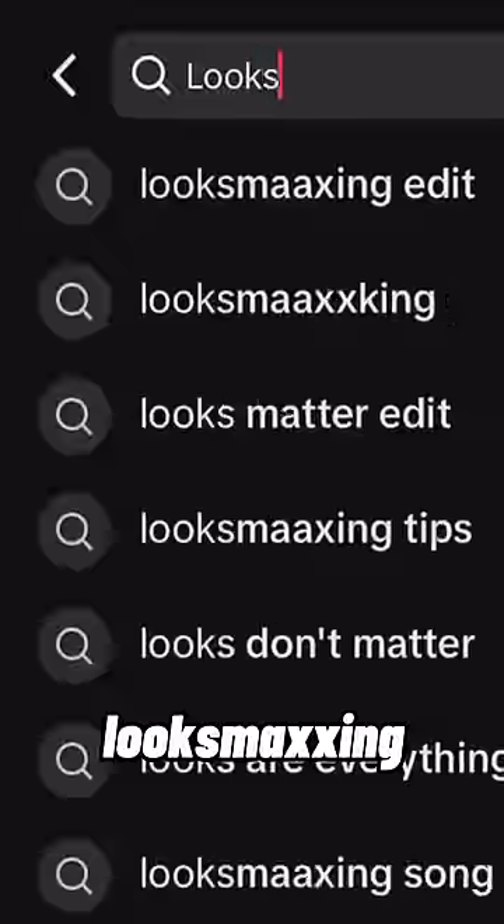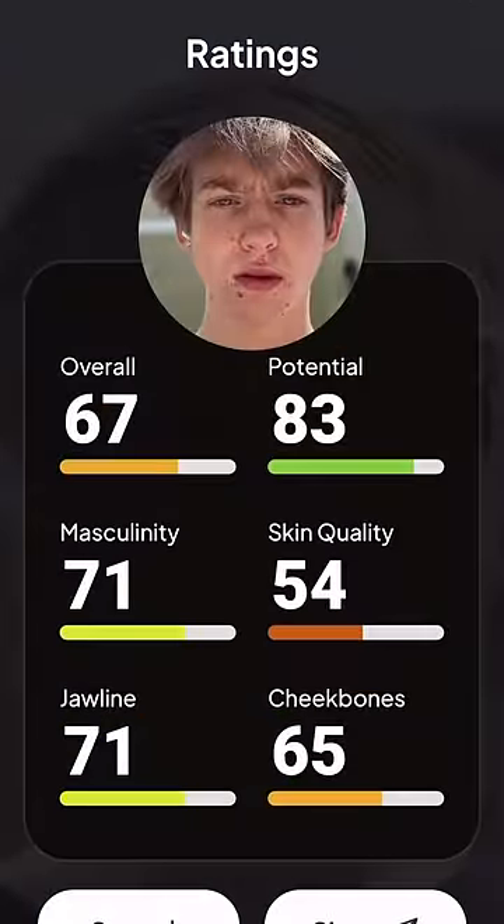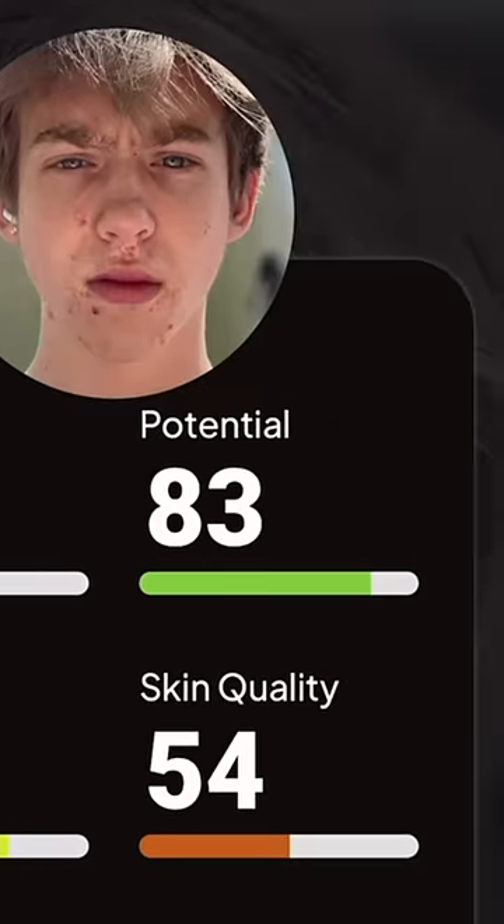I tried using all of the most popular looksmax and glow up tips to see if they would make me more attractive. Let's open UMAX to get my before ratings. My overall is a 67. Now let's see if we can reach my full potential.